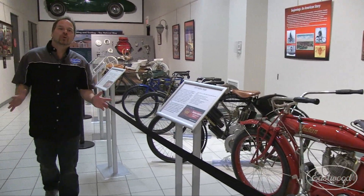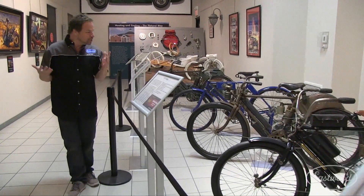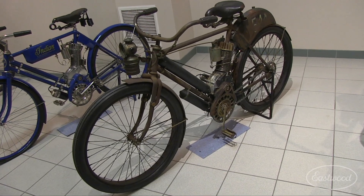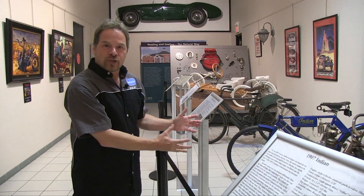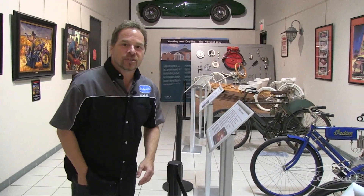The very first Indian motorcycle prototype was built in 1901. They made six bikes that year, so it's great to see fully restored versions. But what really lights me up are these unrestored originals — the 1907 Indian, the 1906 Indian Camelback. These are touched only by time. This is a restoration manual wrapped up in a motorcycle, and the fact that nobody's ever had these apart is just awesome to see.